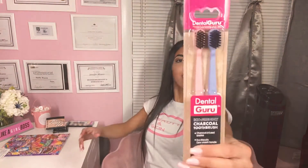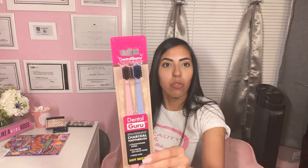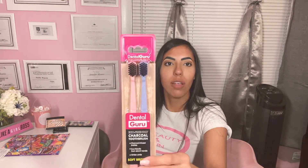Next thing are these two toothbrushes — they are charcoal toothbrushes, and it says eco-friendly. There's two of them, so I thought it was a great deal because it's like 50 cents a piece. Love that.